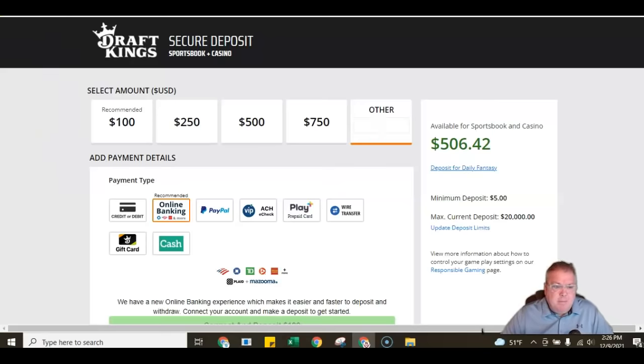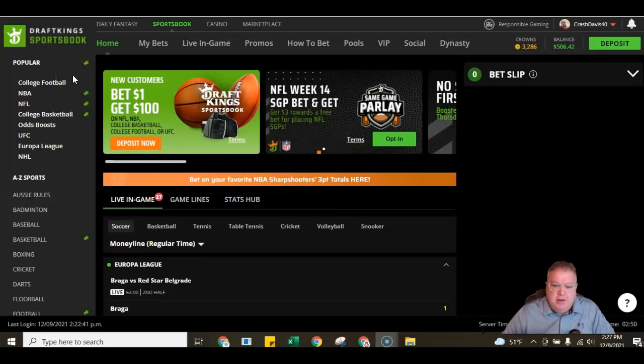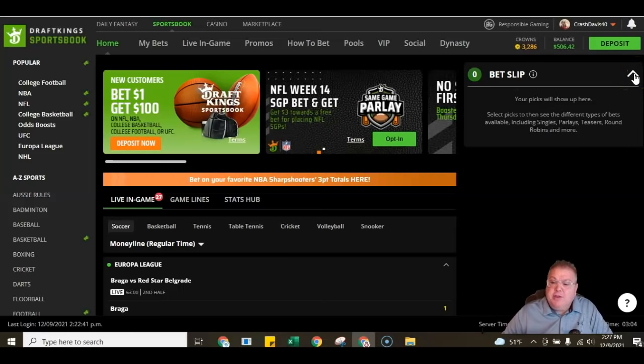Okay, so here you are — you're funded, enrolled, verified, geo-tracked, and ready to roll. Now you can start the process of wagering. At the top of the page, they'll have some promos and things you can take advantage of. Over here to the right, they have your bet slip, which is basically your picks that will show up there as you put them in. We're going to do a quick little example. If you wanted to, you'd come over here to the left to identify some of the more popular sports for wagering.